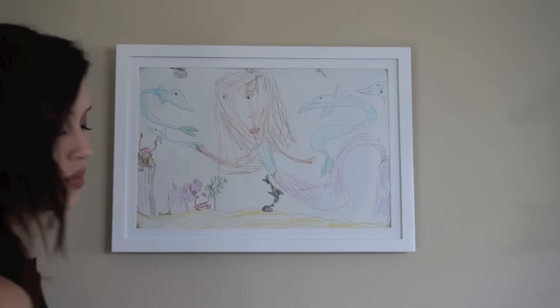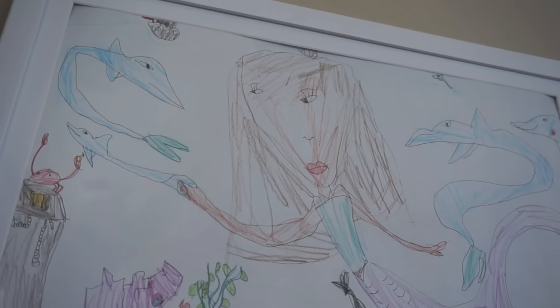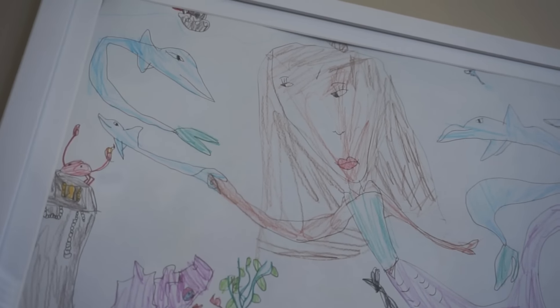It looks really good and it's super easy to switch out different pictures since kids draw every single day. You can easily change the artwork in and out so you always have new pieces on display. It also makes a great gift. I'll link the name of the product down below.